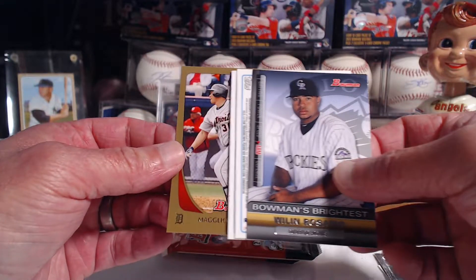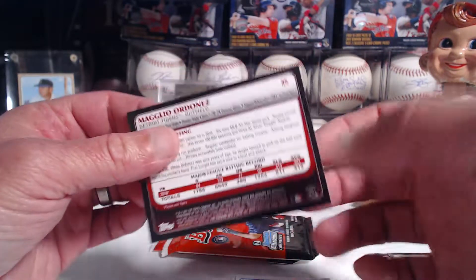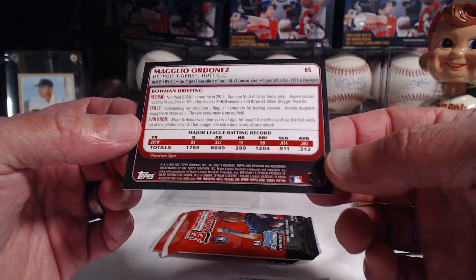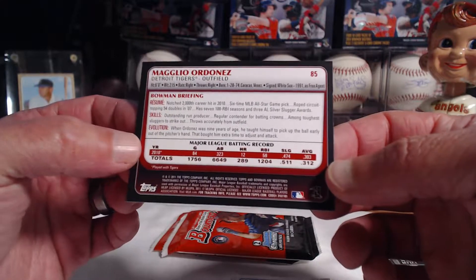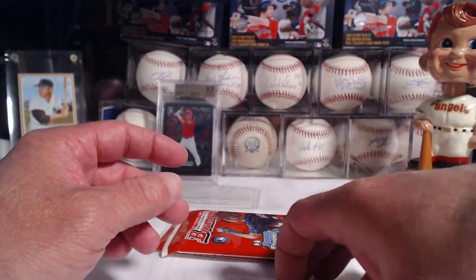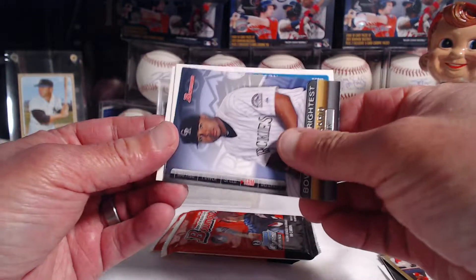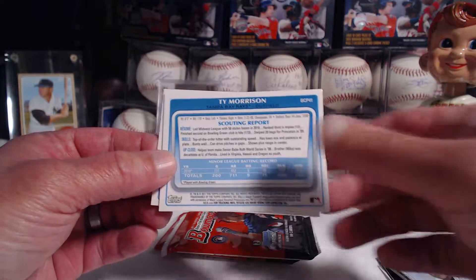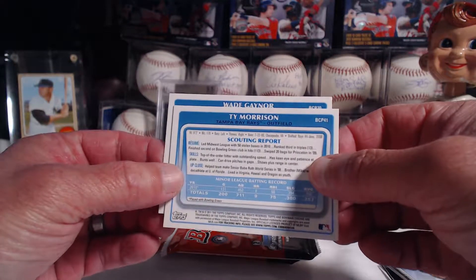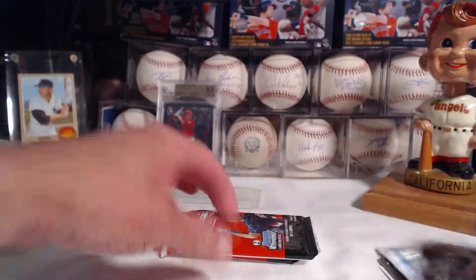Our two Chromes: we got a Gold — it's going to be Magglio Ordonez. Nice career back in the day, averaged .312 with 289 home runs. And our Chromes are Ty Morrison and Wade Gaynor. Not who I was looking for, but it's just one pack down.